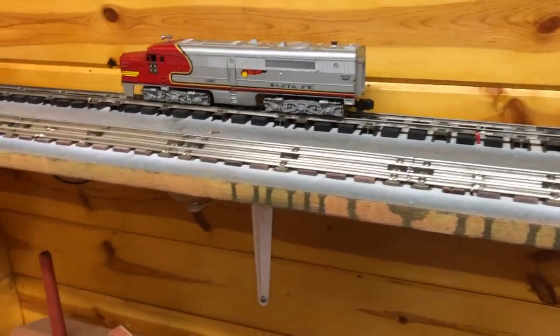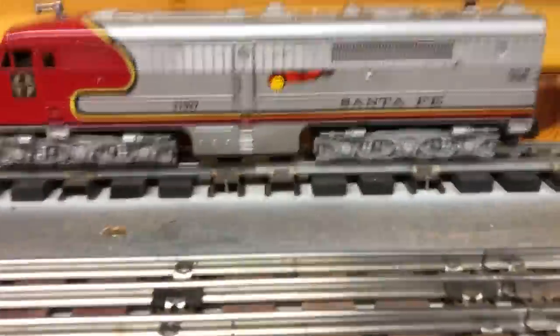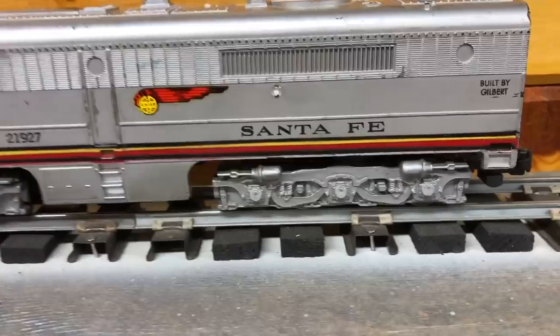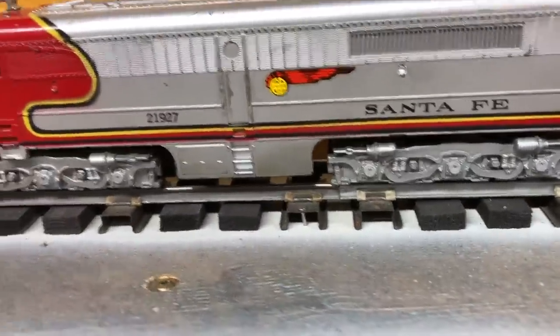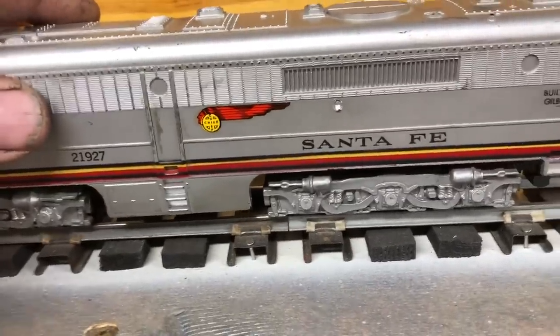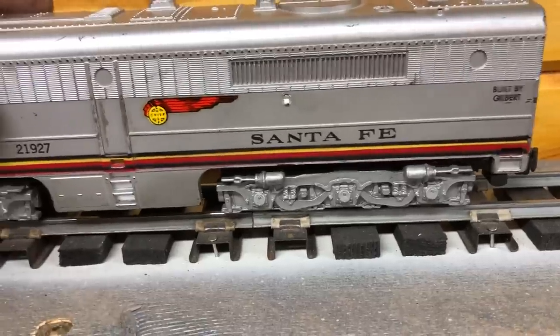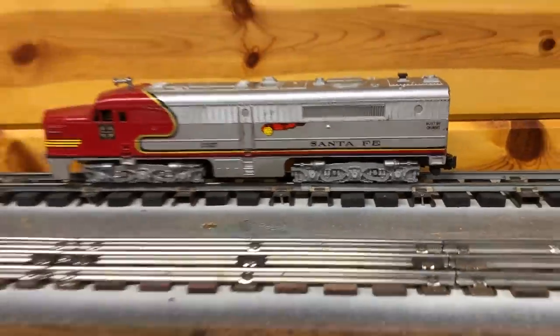No reverse. I notice this rear truck — it moves when it gets power applied to it. See that? Something's going on with that. Let's get the body off and see what we've got to deal with.